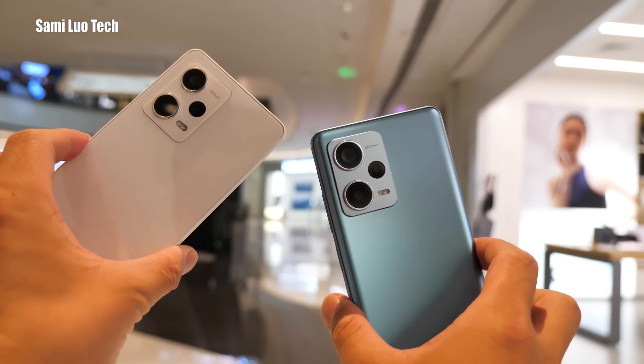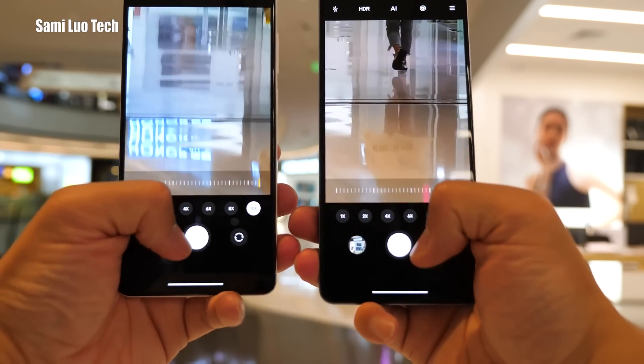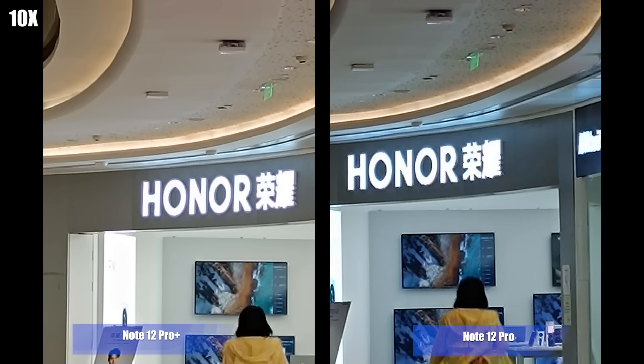So first, let's check out the rear camera. As we can see, both phones support up to 10x digital zoom. Let me know which is better.